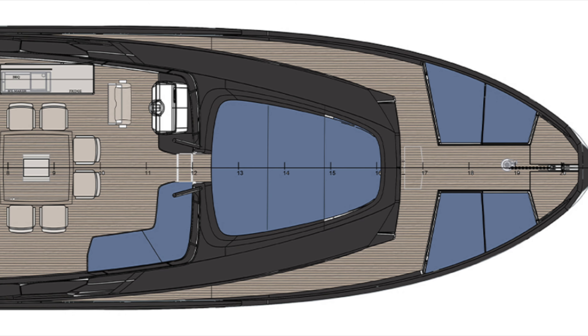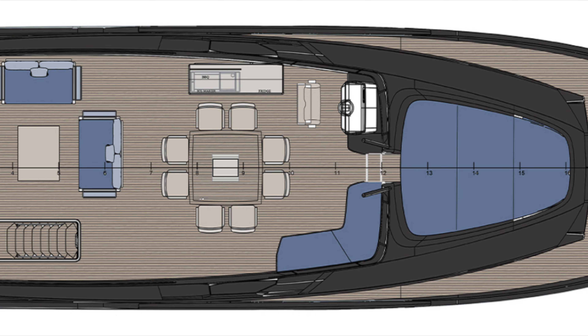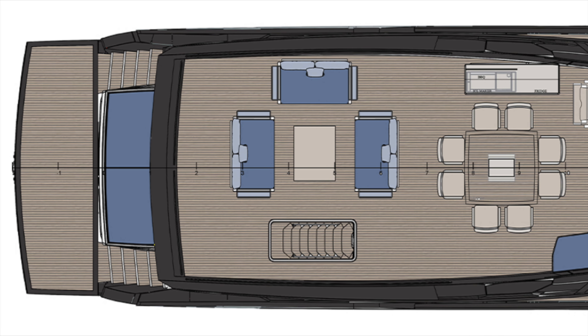Let's take a closer look starting with the 22xp's huge flybridge. As you can see, the flybridge on the 22xp is massive and is perfect for anyone who wants to host big gatherings.